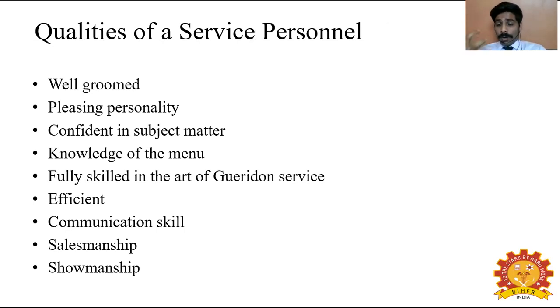Qualities of service personnel: first, well-groomed — as a hotelier, all staff should be well-groomed, neat and tidy, so the guest has a positive first impression. Second, a pleasing personality — this is important not only for F&B staff but for all hoteliers; how you please the guest makes them comfortable and gains their attention. Third, confident in subject matter — when a guest asks about a dish, such as Tandoori kebab, the waiter should be able to explain it clearly and confidently.